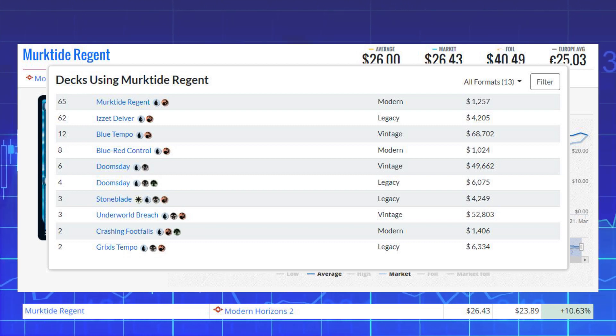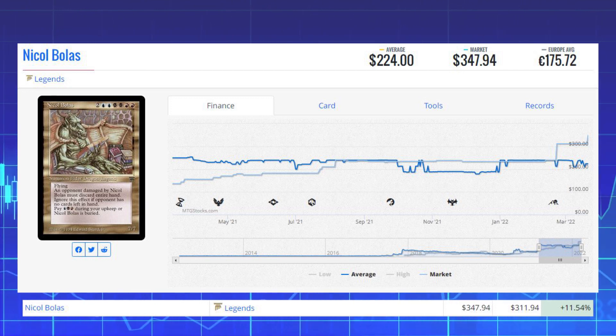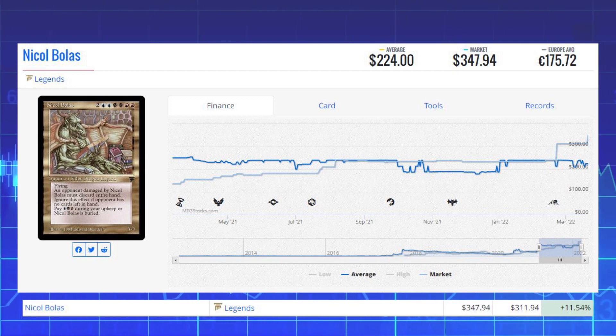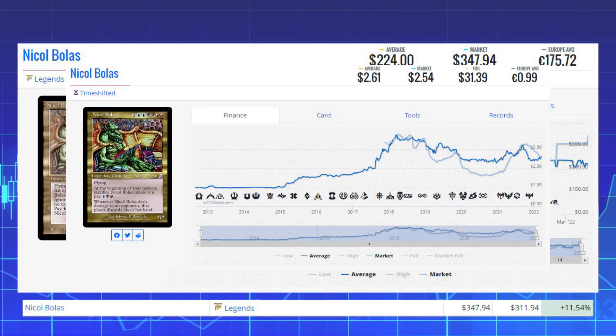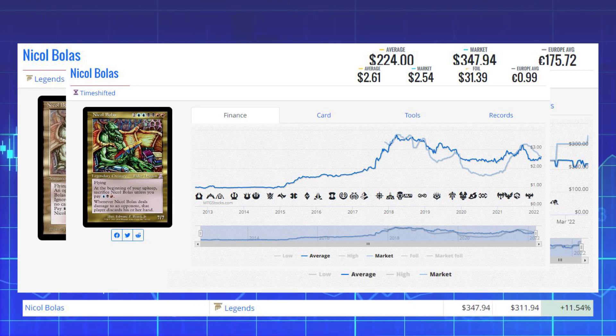The next winner takes us all the way back to Legends — it is Nicol Bolas. This card is up 11.54% from $311.94 to $347.94 for its market price, and its average price is $224. The cheapest version using the exact same artwork is the Time Shifted version from Time Spiral, sitting at $2.54 on the market with an average of $2.61.